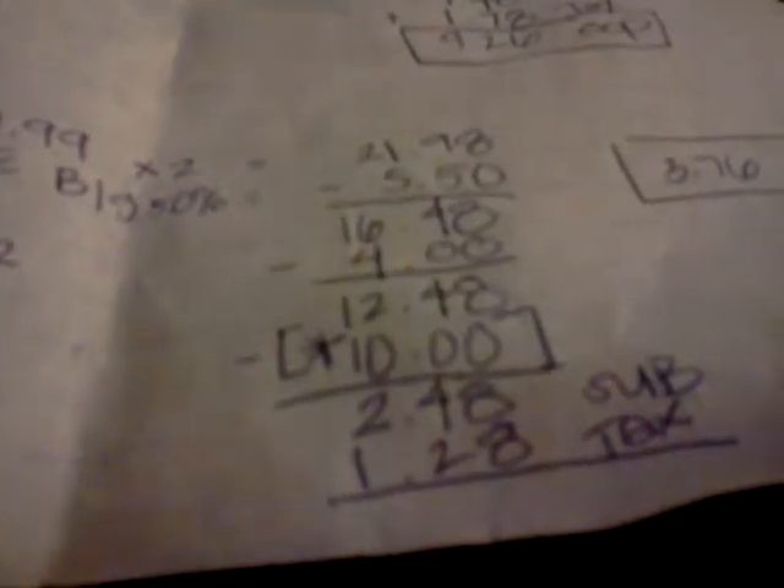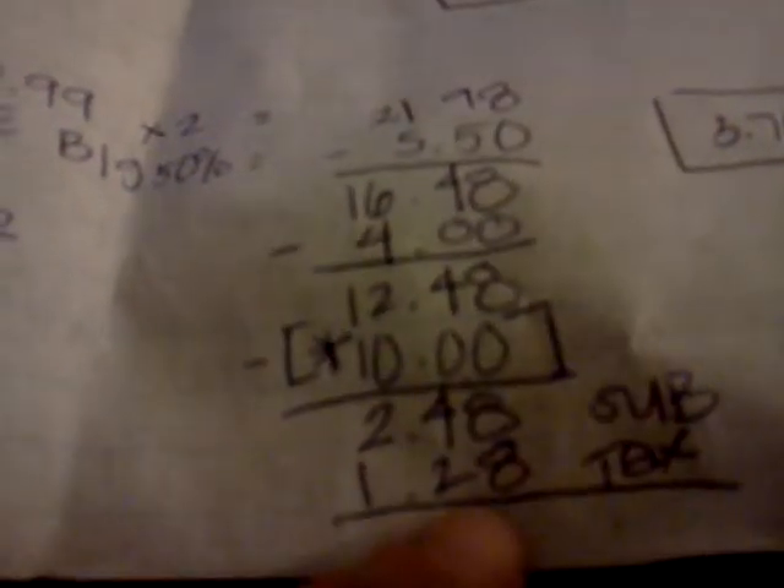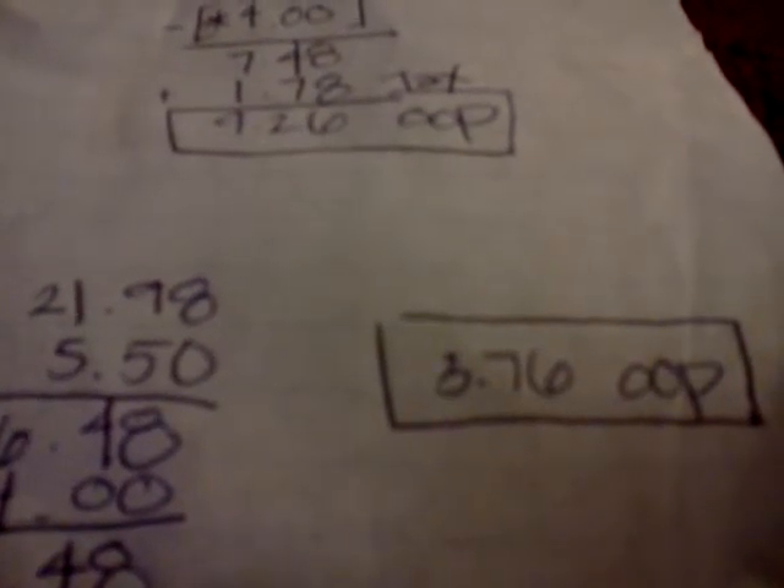Depending on what state you're in, the tax will be different. The way they calculate it: they tax the amount of everything before the sale and before the coupon. Here in California, tax is 7.75%, so my tax was $1.28. Out of pocket, after ExtraCare Bucks, it brings two packs of diapers to $3.76 — so that's under $2 a pack.